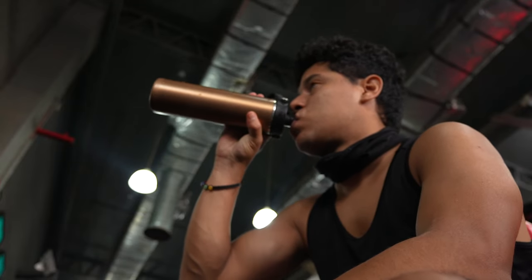I found this gym very close to my Airbnb. It's fully equipped and very cheap for the month. It's going to be fun — though I'm tired now.